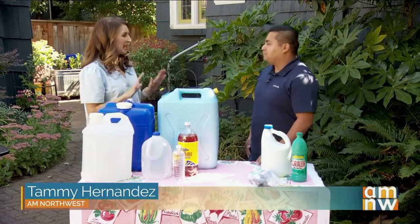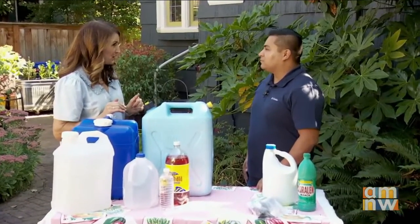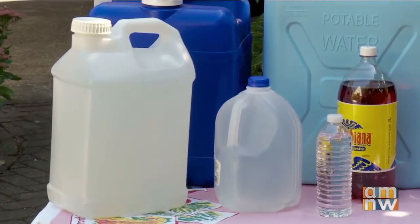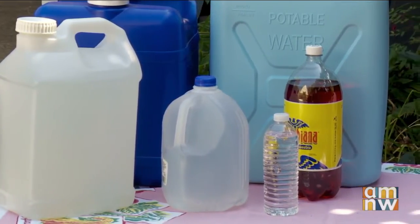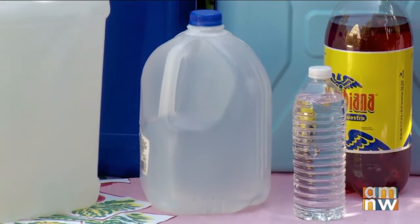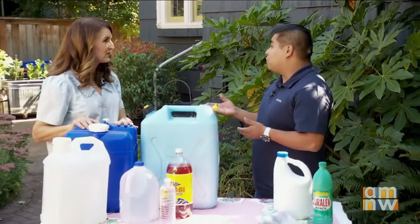So you have five tips on how to prepare for emergencies, and a lot of these involve water since you're with Regional Water Providers Consortium. The first one is to get water. Here are some examples of different containers that we have. The main thing to be prepared for an emergency is knowing how much water to store — we recommend one gallon per day per person. You want to be prepared for about 14 days. Let's not forget about our pets at home as well — make sure you have enough water for them too.